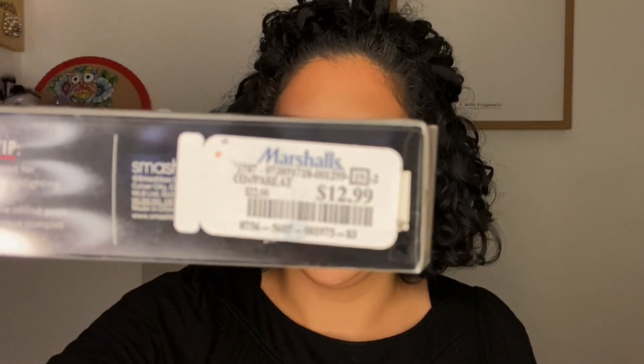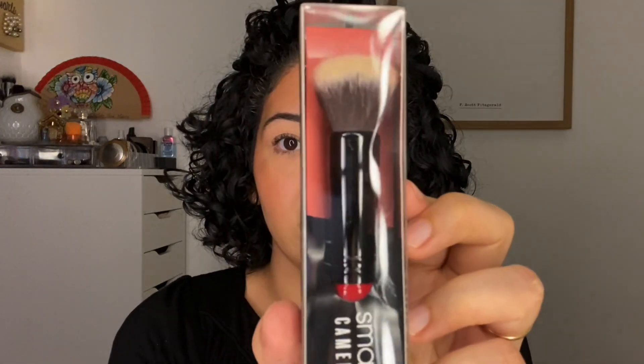I found the Smashbox brush going for $12.99. I know someone had found it for around $10 a couple years ago, but I'm just happy I found it. I've been wanting this brush for years and was never going to pay full price. This is the Smashbox cream cheek brush, and I want to try it out for foundation.